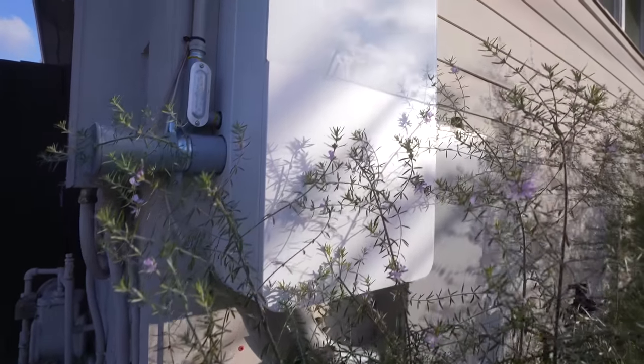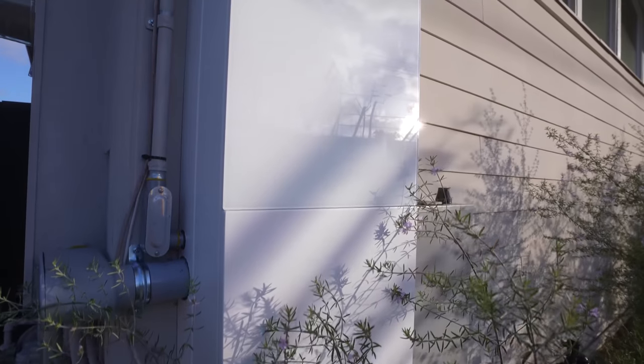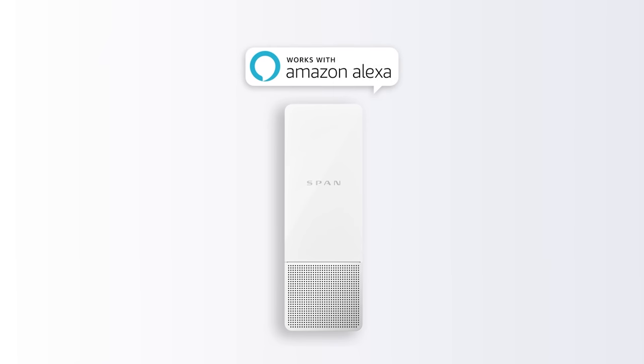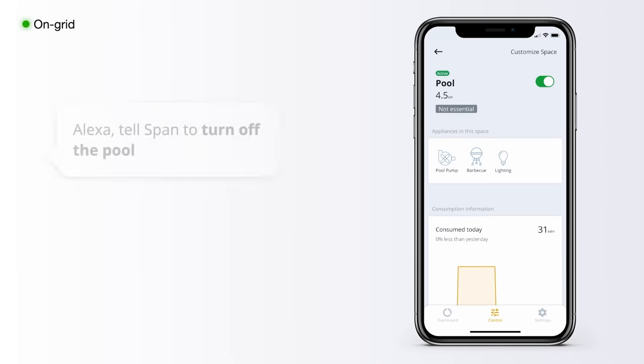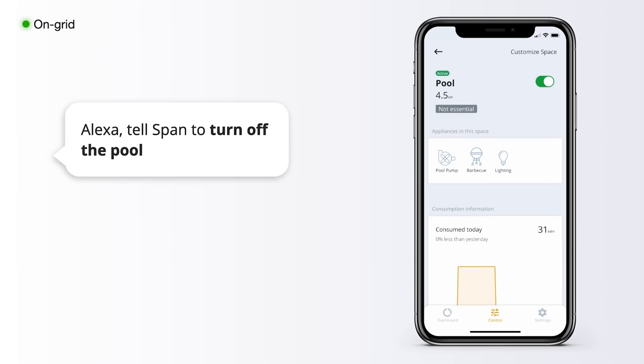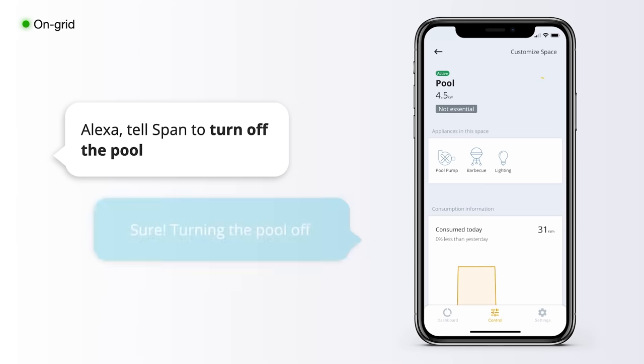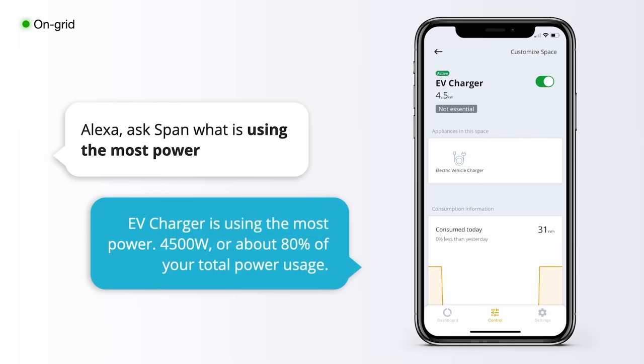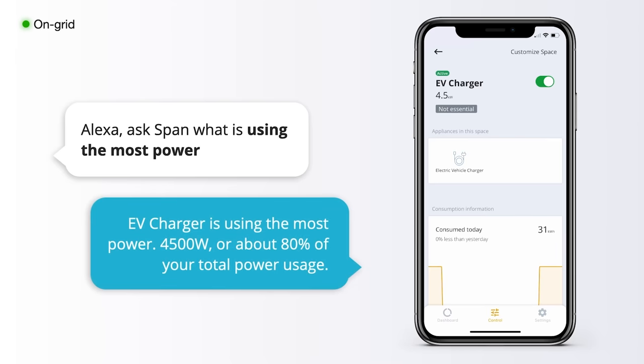In addition to all that, SPAN is going to send over updates to these smart panels giving you new features. For example, it now works with Alexa — you can ask it how much time you have on backup, or have it switch one of these circuit breakers on and off, like I did manually from my phone. That feature didn't even exist when I recorded this video, which gives you a sense of how quickly they're releasing new features and why the value of this product is just going to continue to increase over time.